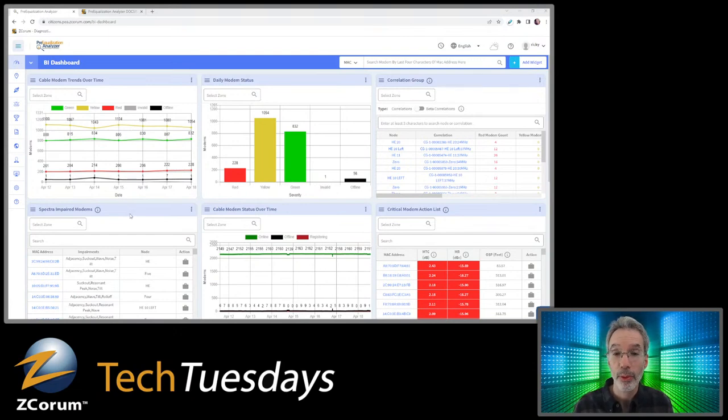Spectrum impaired modems would be modems where you can actually see the downstream spectrum. All of the modems are full band capture, meaning they can show you what the downstream spectrum signal looks like at the home — so you don't need to ride out to the home with a meter. You can also see cable modem status over time. The critical modem action list shows the individual modems you want to target first. That's a good way to start because most problems are in the drop — places where the cable company doesn't do as much maintenance — and certainly not in the customer's home, checking for loose connectors or bent cable. That's where a lot of signal quality issues, noise, and ingress show up.